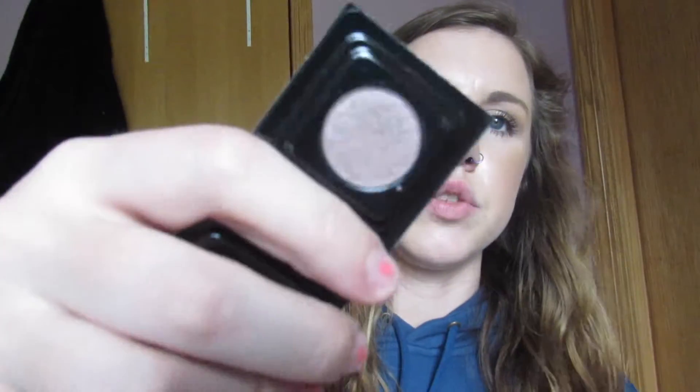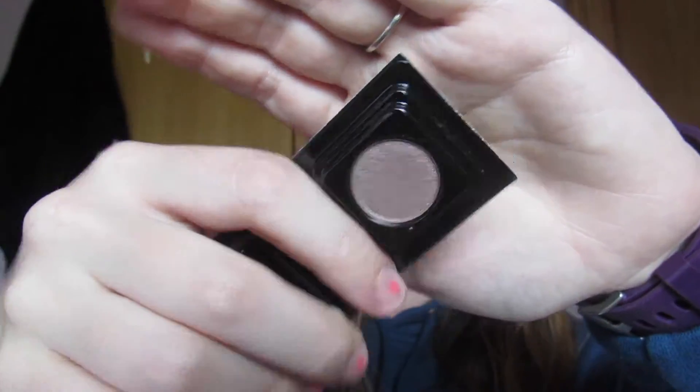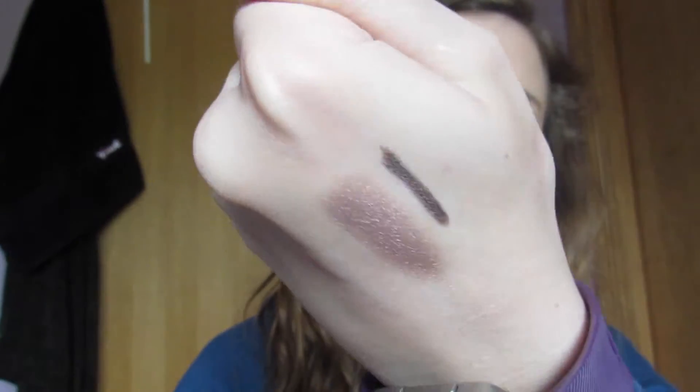Then I got the Make Up For Ever — let me look at the pamphlet — yeah, it's the Make Up For Ever Artist Eyeshadow in shade I-544. I'll go ahead and give it a swatch. Here's what it looks like in the pan, and this is what it looks like swatched on my hand.